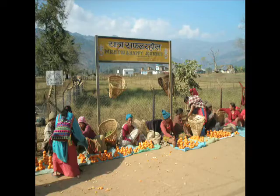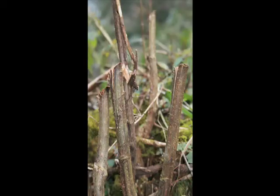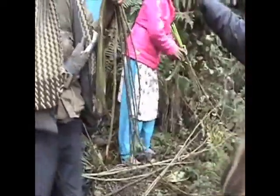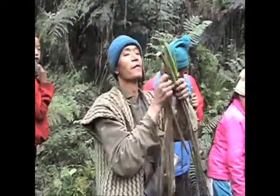We were able to travel to the community jungles where the villagers go and seasonally harvest the nettle. They set up temporary camps in the jungle and strip out the outer bark with their teeth. Here we can see them peeling the bark, which is what the fiber is made out of.